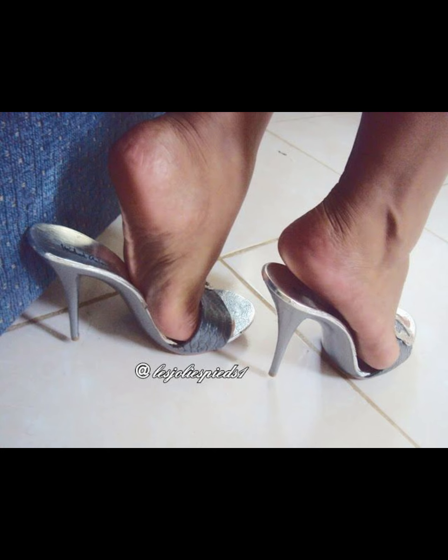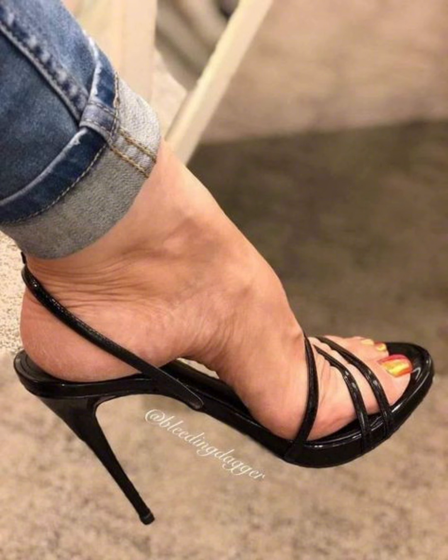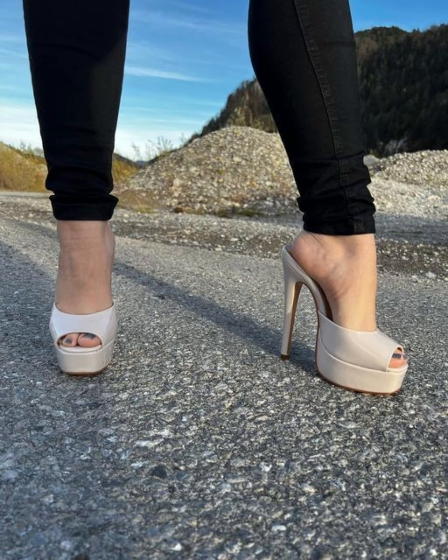High heels pumps are a masterclass in elegance and refinement, boasting a sleek, streamlined design. With their closed toe and slender heel, high heels typically range across many heel lengths to suit different preferences.